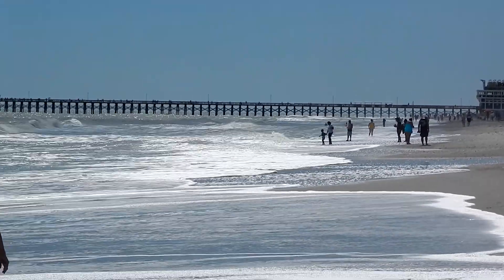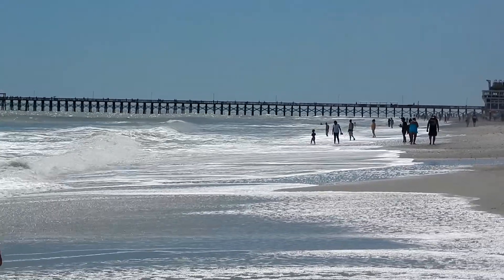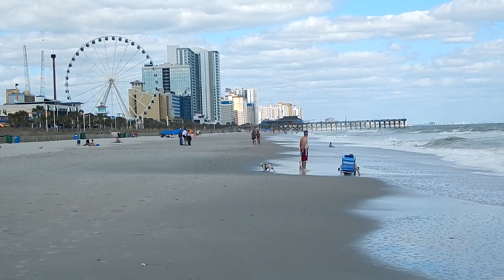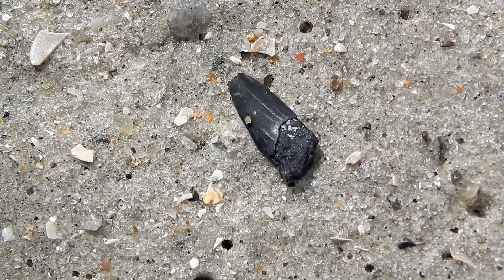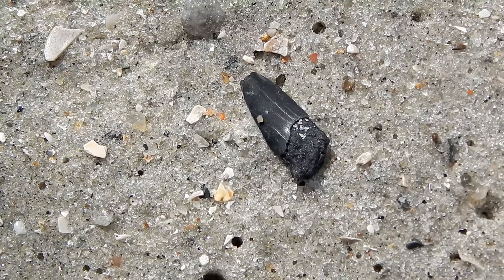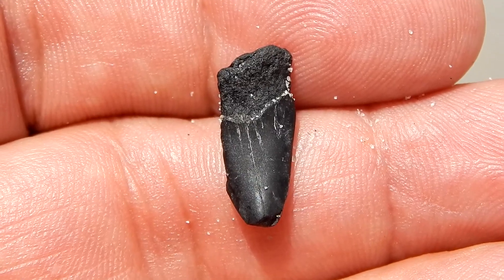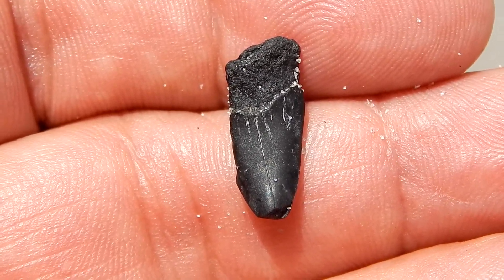Hey everybody, this is Ray Ogilvie from Hartsville, South Carolina, and today I'm at beautiful Myrtle Beach, South Carolina. Now through the years I've had quite a few people tell me that they've never found a shark tooth on the beach, so I thought I'd make a quick video dealing with how to find shark teeth on the beach.